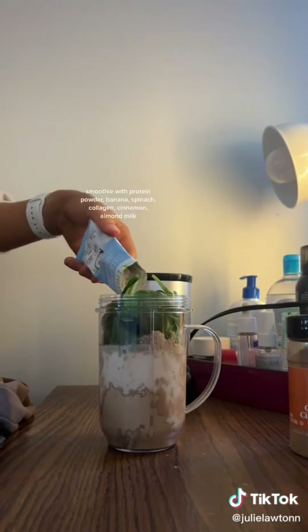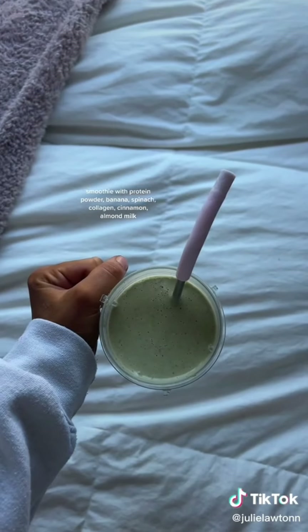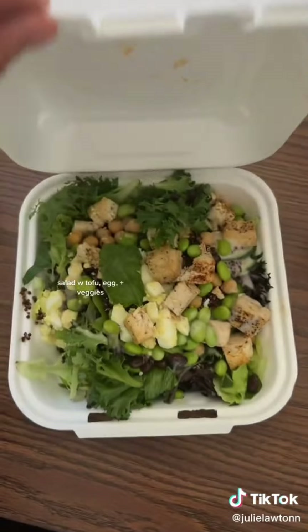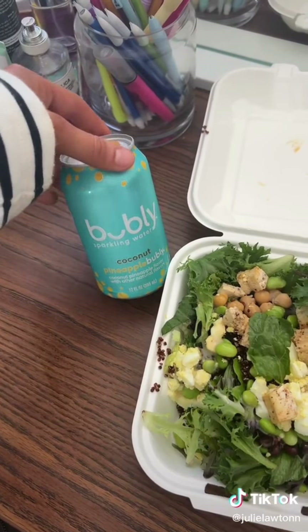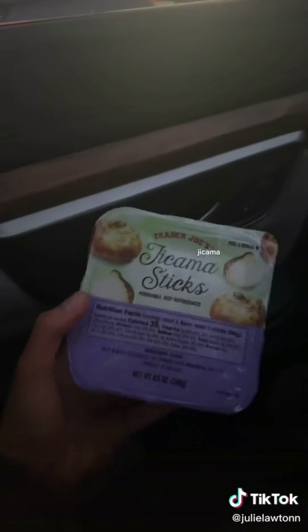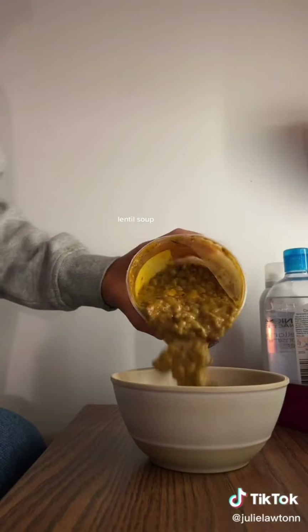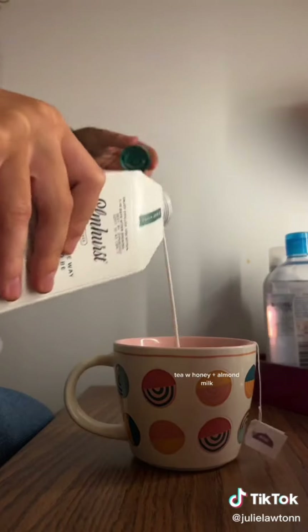Then I had a salad that I eat every day — it has tofu. I also had a bubbly coconut pineapple sparkling water, which was very good. Then I had a Think Bar before the gym. I went to Trader Joe's and got some jicama sticks — if you've never had jicama, you're missing out. Then I had some soup because I'm sick, followed by a little Greek yogurt and tea before bed.